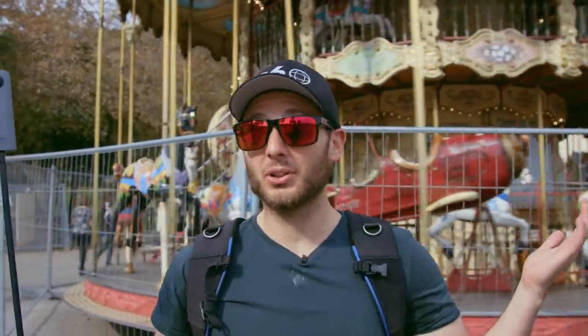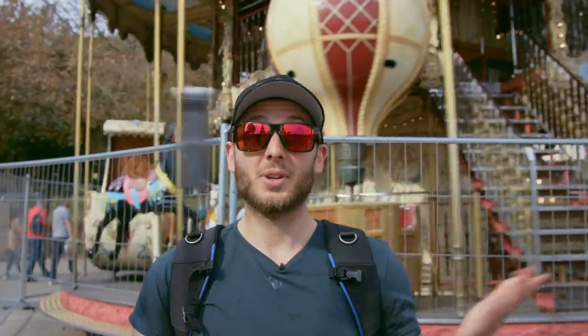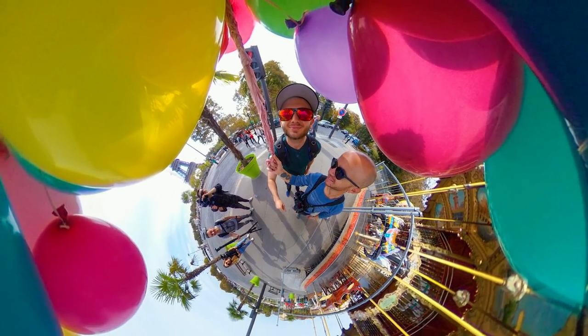Just saw a guy walking down the street holding a bunch of balloons. Thought I'd take a 360 photo with him — could be good, could be terrible. I'll find out right now. Let's have a look. It's a fun little photo. I probably wouldn't post it on Instagram, but I'm glad I did it.